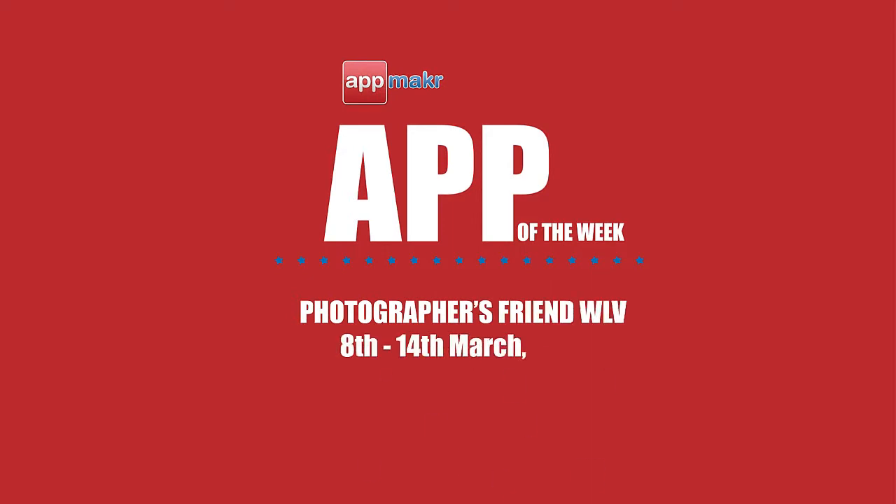Hey guys, Jade here from AppMaker. Photographer's Friend WLV is our app of the week for March 8th to 14th, 2015.